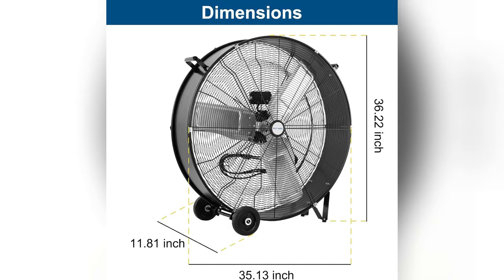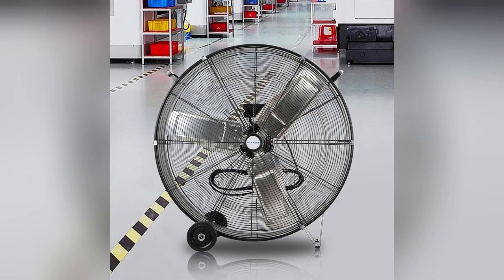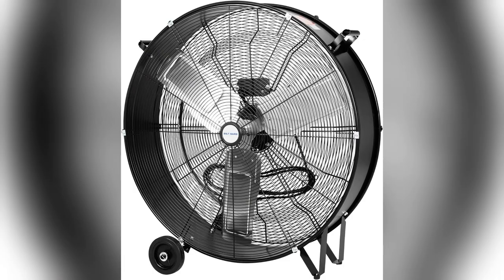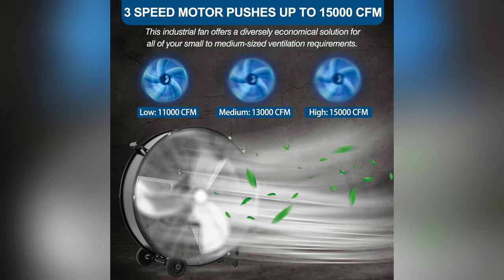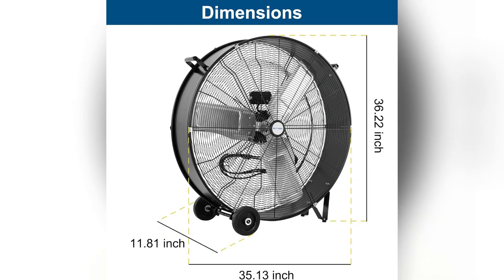Ever felt like you're melting in your own garage? I did too, until I found Built Hard's 34-inch high-velocity drum fan. Seriously, game-changer. With 15,000 CFM, it turned my sweltering workshop into a breezy paradise, perfect for those scorching summer days working on your car or DIY projects.